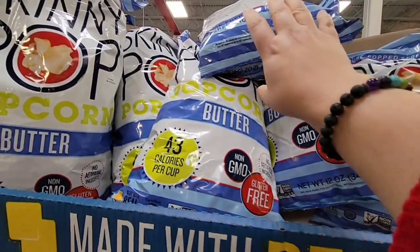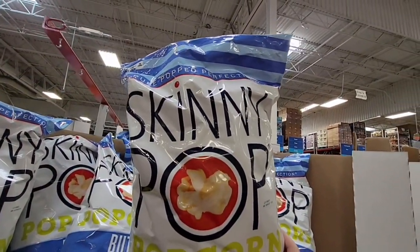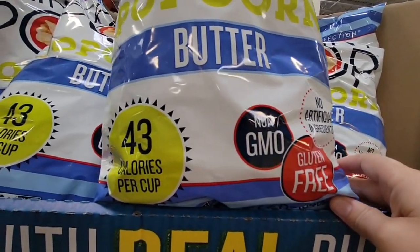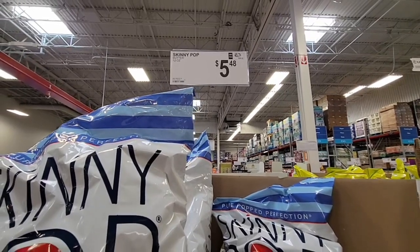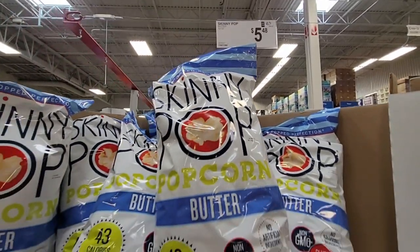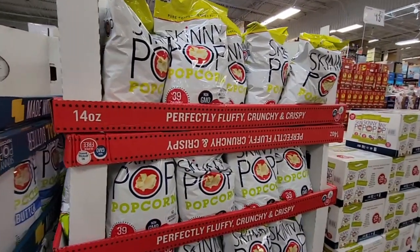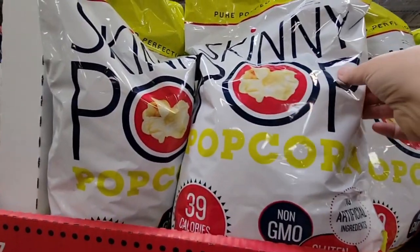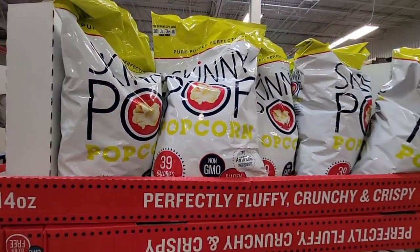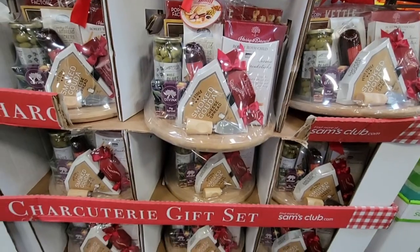I have found some made-with-real-butter SkinnyPop popcorn. I've seen the regular, kettle corn, and cheesy versions, but not the butter version — so this was exciting. I love popcorn with butter. It's $5.48 for a good-sized bag. Right next to it is the regular popcorn at 43 calories per cup; this one is 39. With no butter difference like that, I'll take the butter. I do like SkinnyPop — it's a really perfect little snack.